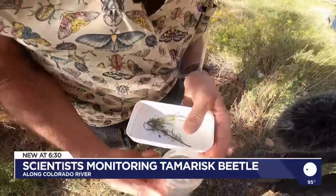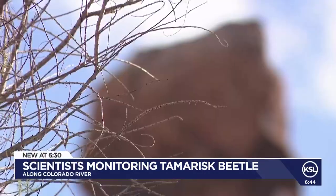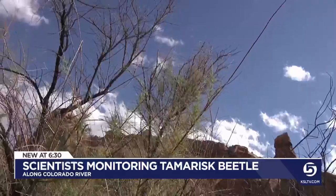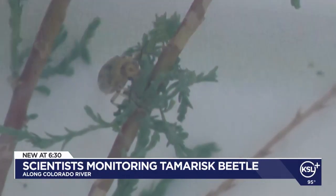Which is where the tamarisk beetle comes in. Graham is a retired insect ecologist with the U.S. Geological Survey's biology division. The beetles were introduced in Grand County in 2004 with one mission: eat the tamarisk. The beetle uses an aggregation pheromone, sending out chemicals that cause other beetles to come. You get more beetles feeding on fewer trees, and they can swamp the defenses of the tree.